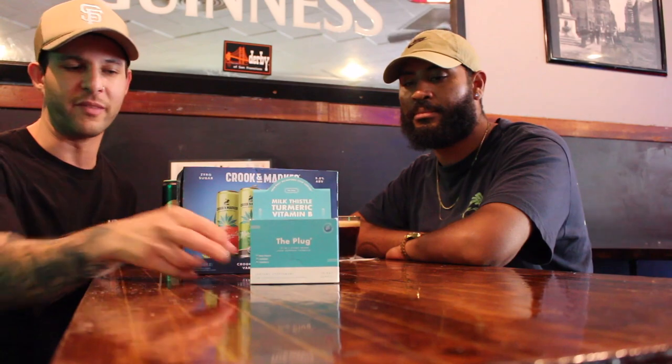This episode is sponsored by The Plug. You guys might have seen The Plug already on the channel in their drink form — this is The Plug in their pill form. They are the support for your liver that you need the next day. Make sure you go and hit them up, check out their link in bio, and you can also check them out on Instagram at The Plug.